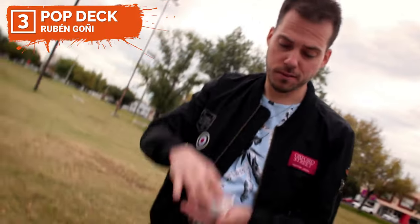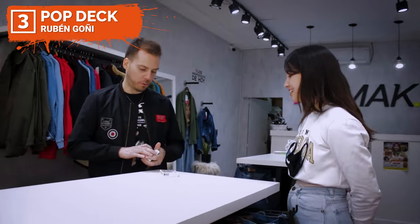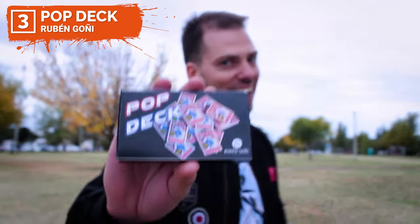My name is Ruben Goni and this is Pop Deck. Pop Deck is a very visual effect. You can do it from stage, manipulation, close up, and many, many places. It's very easy to perform and it's fully automatic. Welcome to the magic of Pop Deck.